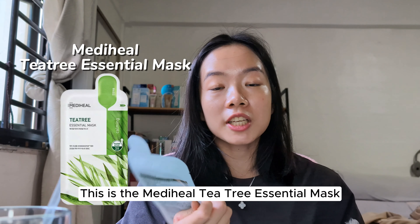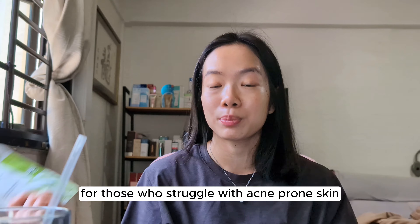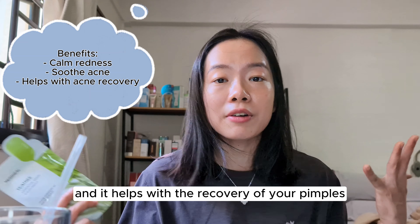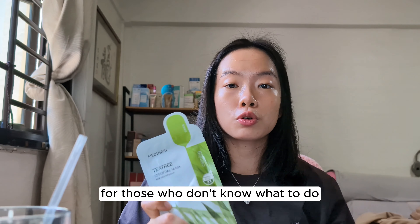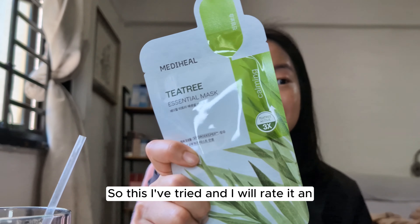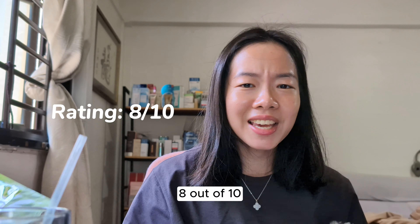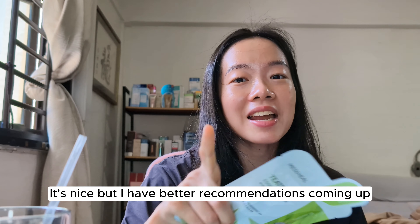Starting off with number one: this is the Medihill Tea Tree Essential Mask. This has been number one for many, many years and it's the top pick for those who struggle with acne-prone skin. It helps to calm your red inflamed skin, soothe your acne, and aid the recovery of your pimples. It's a very nice basic mask for when your skin is angry. I'd rate it a 7.9 to 8 out of 10 — it's nice, but I have better recommendations coming up.